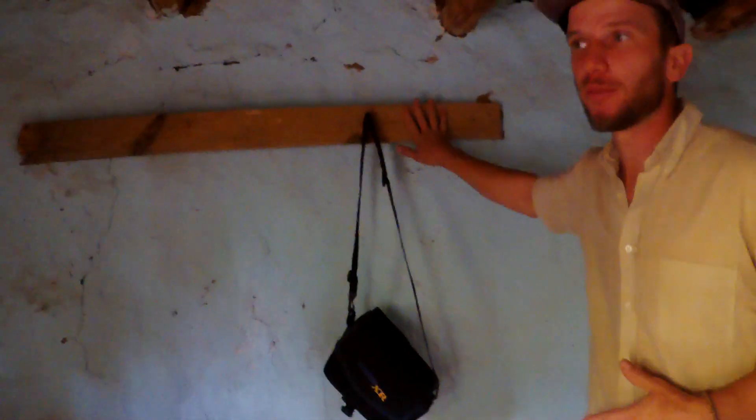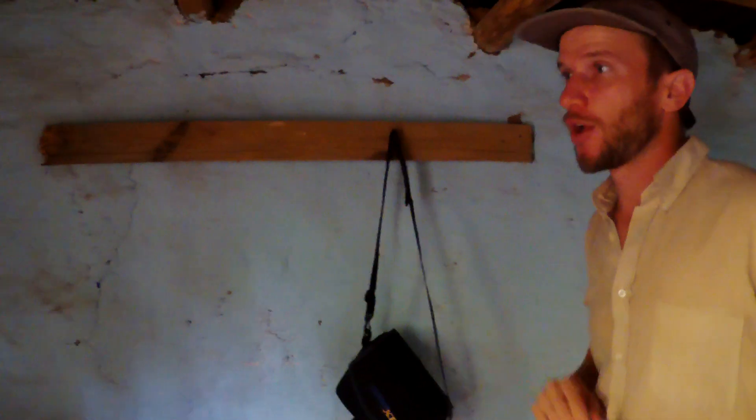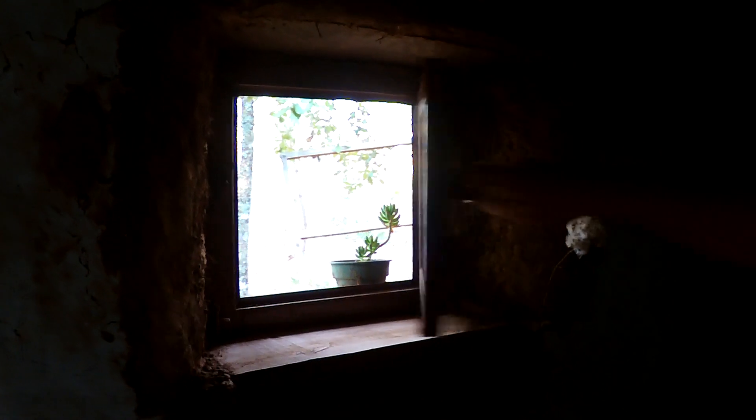We put in a coat rack so that we can hang things when we come in to make it a little bit more homey. We put in a window which we bought from town for 500 pesos — it's just a single pane window.